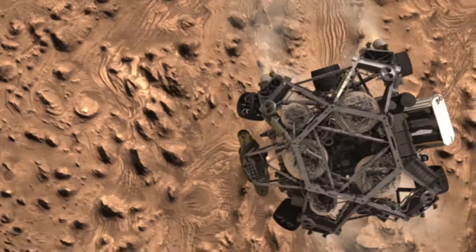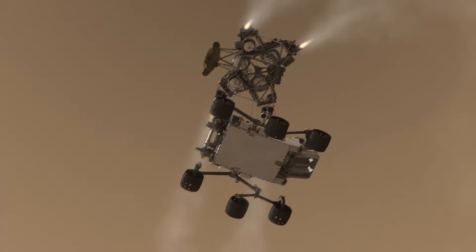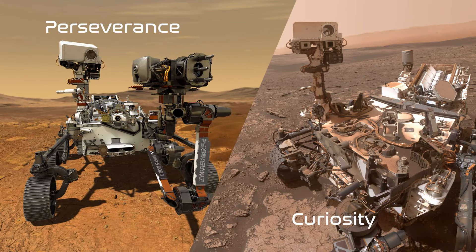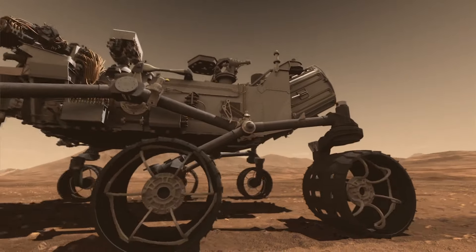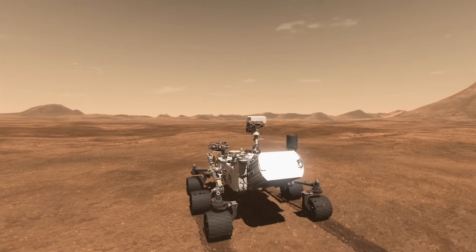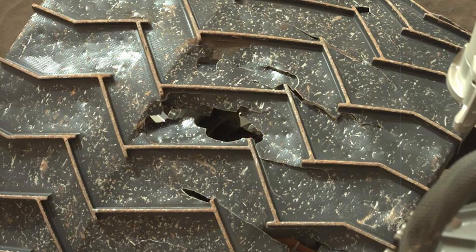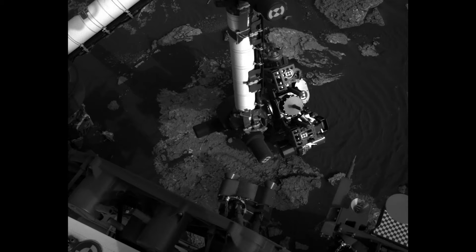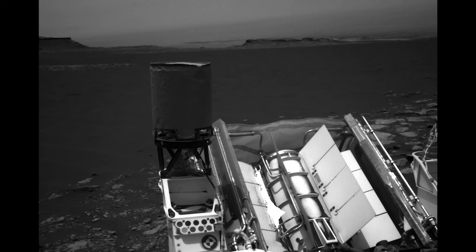When Curiosity landed on Mars in 2012, work began on the next Mars rover mission. Though Perseverance looks similar to Curiosity, it's a big step forward in technology and in our goals for Mars exploration. There was a lot to learn from Curiosity, both from its scientific mission and from how the rover performed on the surface. The engineers at JPL noted that Curiosity's wheels were sustaining damage from sharp rocks, so they got to work designing new wheels for Perseverance. As Curiosity returned data to Earth, it provided information that helped shape the mission goals of Mars 2020.